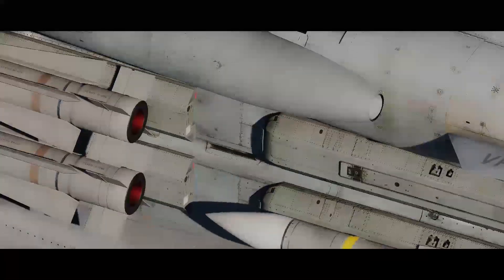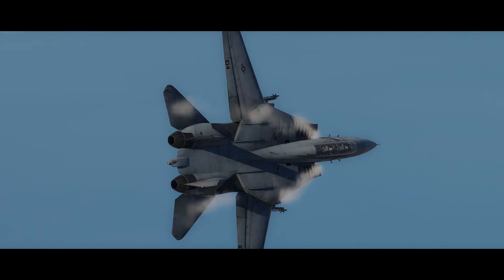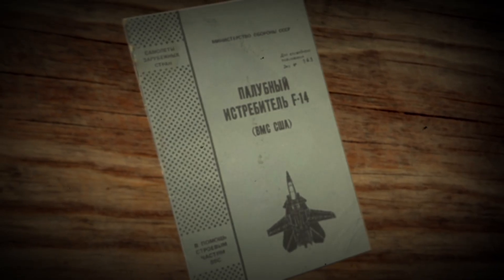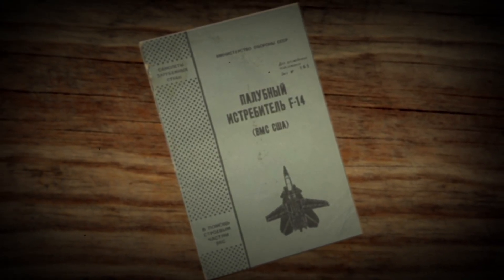Although the Phoenix never scored a combat kill with the U.S. Navy, that doesn't mean it wasn't effective. Like many Cold War-era weapons, its real strength was in deterrence. In a Soviet technical manual from the time detailing foreign aircraft, the F-14 was classified as their highest assessed threat.